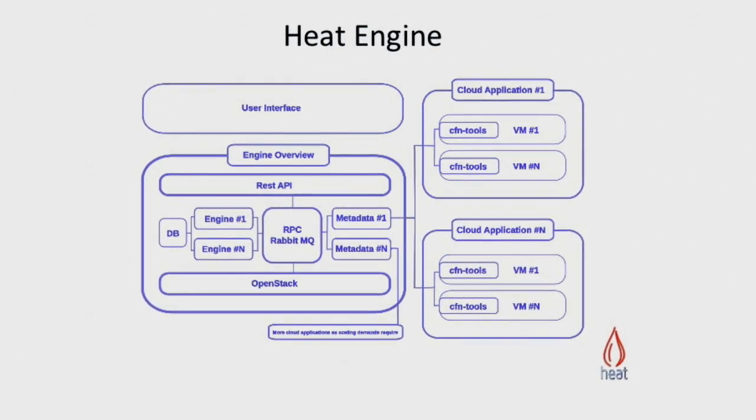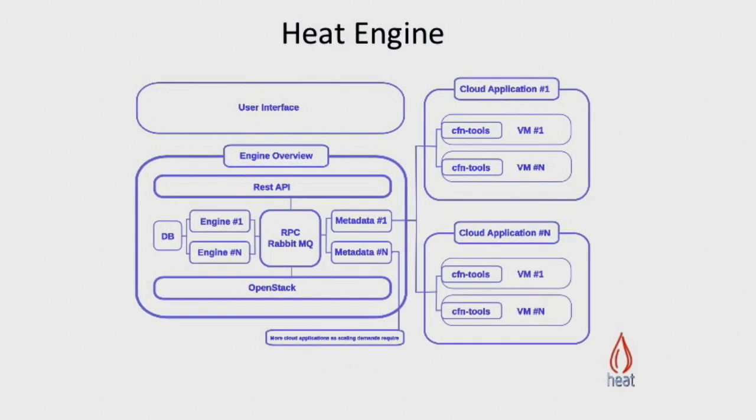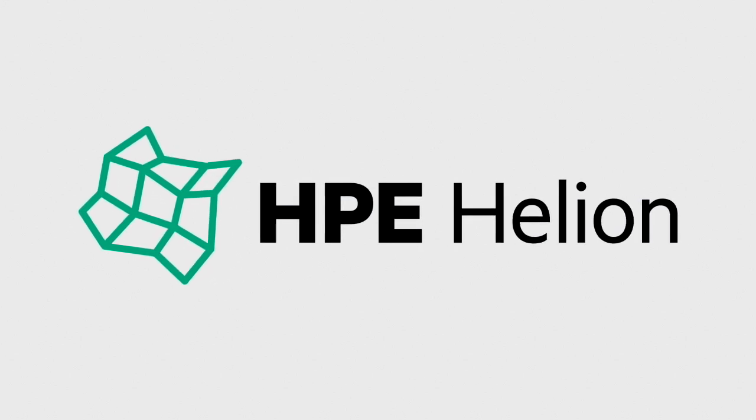Using Heat, we built a template of their environment and configured their systems in terms of security and deployment scripts. Now when our client brings in a new customer and wants to deploy them, we are able to make one API call and the integration is complete. Using HPE Helion, we are able to bring modern cloud practices to the traditional line of business applications.